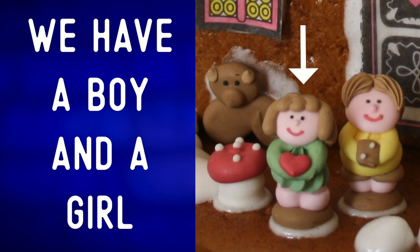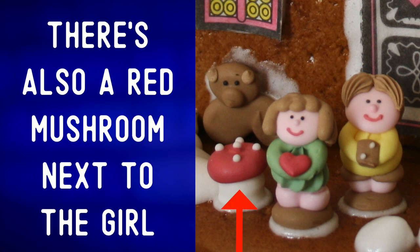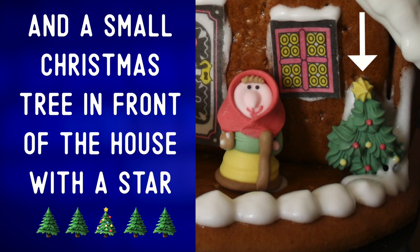We have a boy and a girl and what I think is a brown pig. There's also a red mushroom next to the girl, and a small Christmas tree in front of the house with a star.